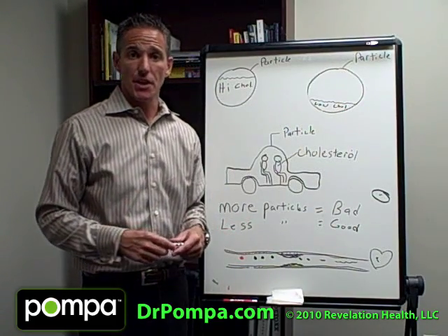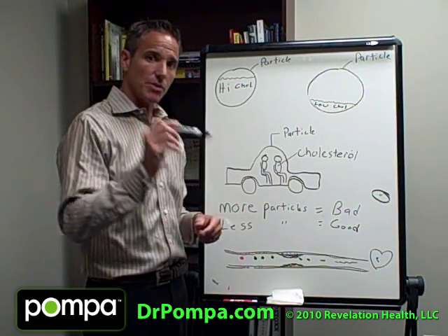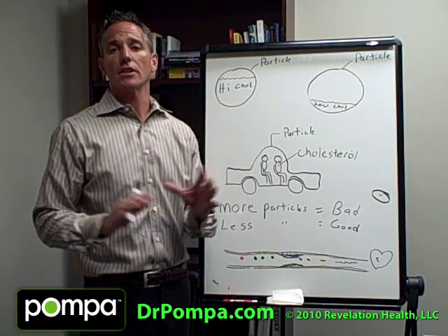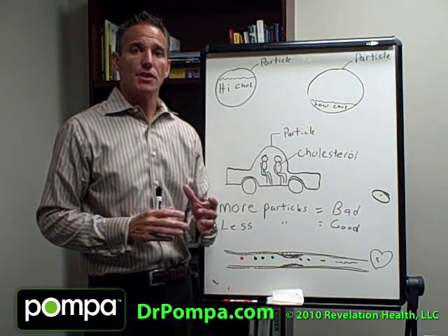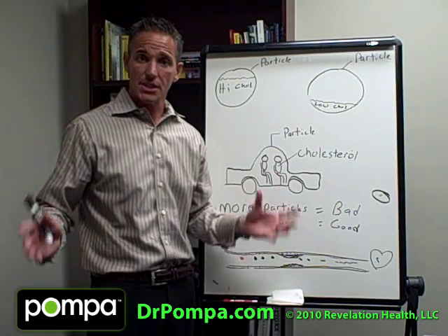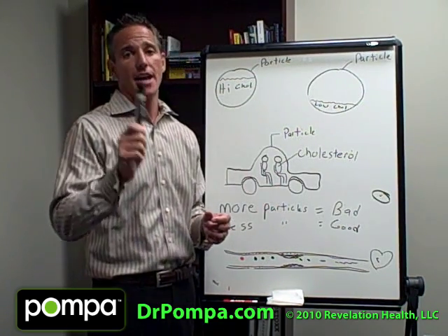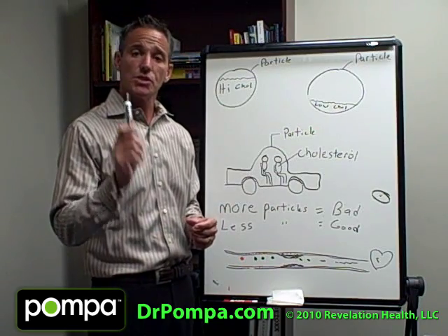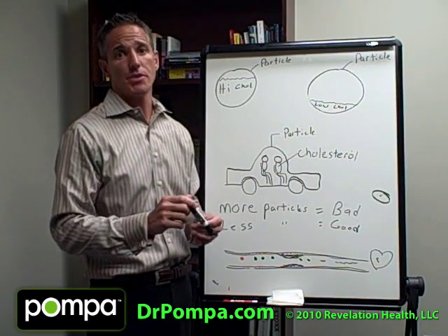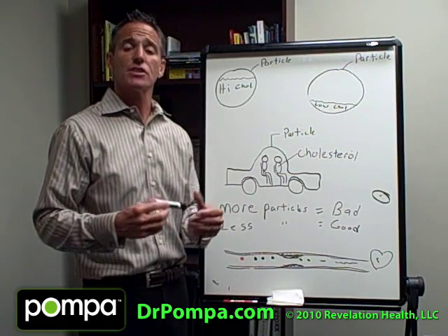If you watched the heart disease video, you know I spoke of a certain type of cholesterol test that we do in this office. I call this the cholesterol myth. Every doctor out there is running total cholesterol — just to sell more statin drugs. I can't tell you to come off those drugs, but I can tell you to educate yourself. This test will save your life. This is the test we do in this office, and what I teach all my doctors to do.